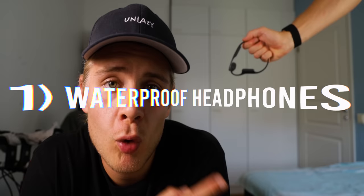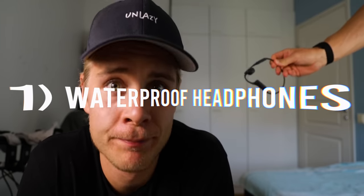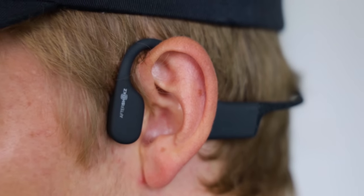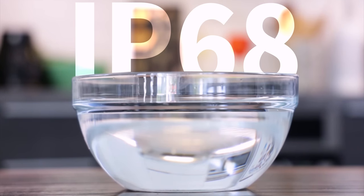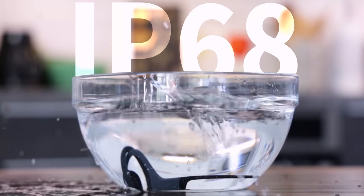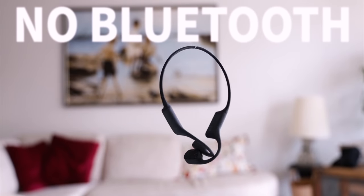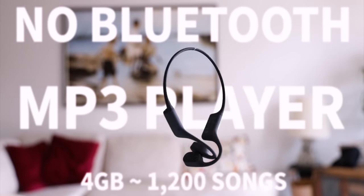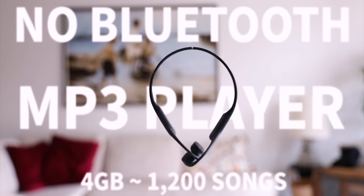First gadget: waterproof headphones. I use the AfterShokz X-Trainers. These are open-ear headphones, which means that they don't go in your ear. They use bone-conducting technology to vibrate the music into your ears. IP6 waterproof, which means these will withstand total submersion in up to two meters of water. Up to eight hours of battery life. It has no Bluetooth or any other connectivity — instead it works as an MP3 with four gigabytes of internal storage, which means you can download approximately 1200 songs to it.